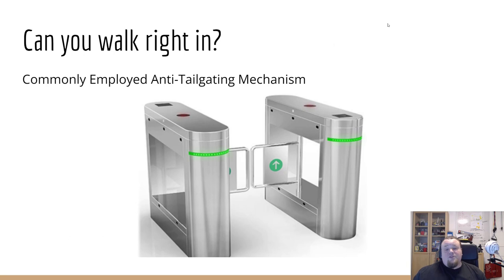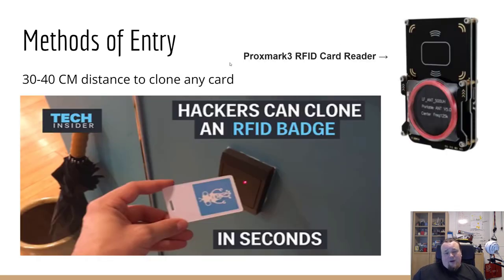Other ways to get access — related to card cloning — include buying something like a Proxmark 3 RFID card reader. It can basically read any card. You just need to be within around 30 to 40 centimeters. You can even get a more powerful version. If you can clone a card, that's really going to be the way to get access to whatever building you need.